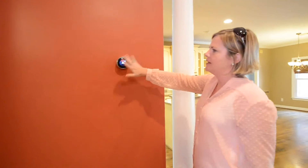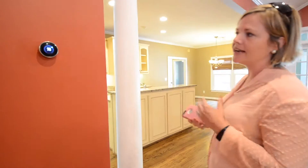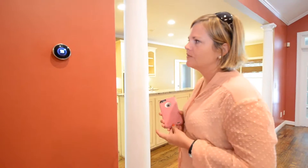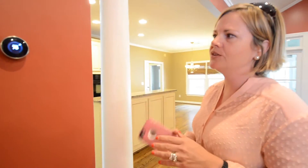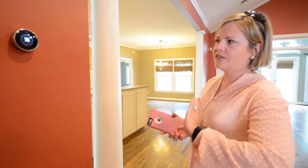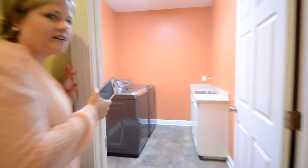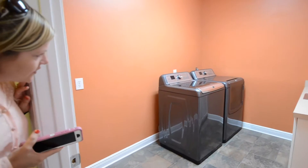They upgraded the thermostat — they put the Nest thermostats in there. Those are a great energy savings feature; you can adjust it on your phone, but it also manages a variance of degrees so it saves you a lot of money on your power bill. These are staying with the house and they're super nice, so the house is really move-in ready.